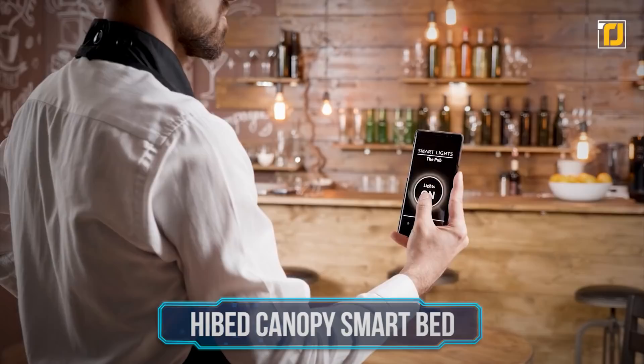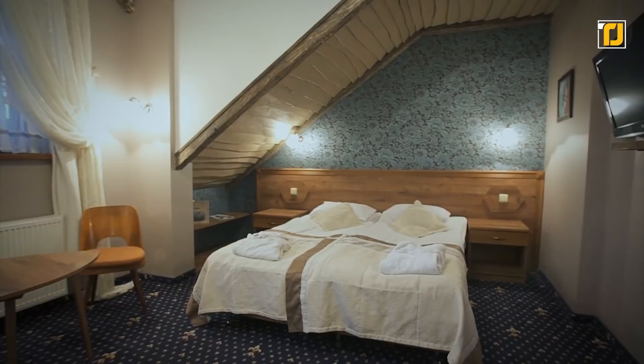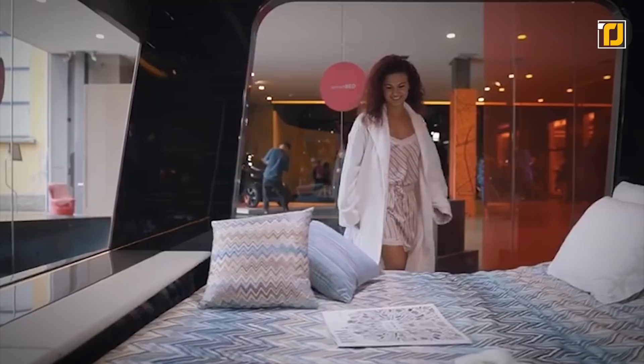Number 5: High Bed Canopy Smart Bed. Speaking of enhanced viewing experiences, did you know 95% of Americans use an electronic device before bed? You've probably been told time and time again how blue light exposure before bed can lower the quality of your sleep. But if you're already cheating, why not cheat with this stylish High Bed Canopy Smart Bed by High Interiors?